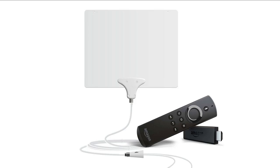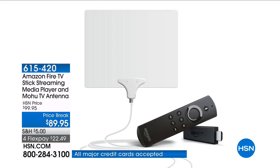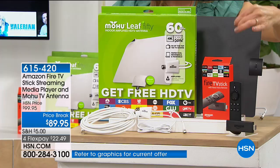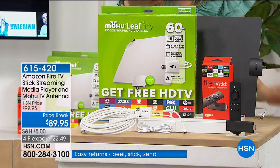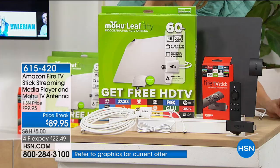We have a brand new bundle — finally, you can cut the cord to cable. Not only are you cutting that cord, we're going to save you money on those cable bills and give you even more content, more apps, more games, more television, more movies. And you don't have to give up your local channels, because we're giving you the amazing Amazon Fire Stick paired with the Mohu Leaf antenna, so you can always stay in touch with local news, local sports, and your local channels.